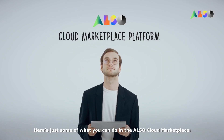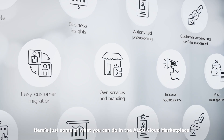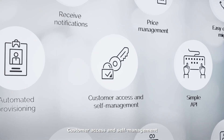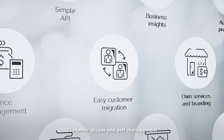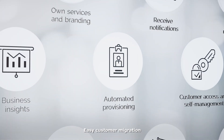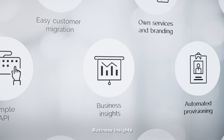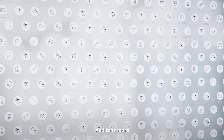Here's just some of what you can do in the ALSO Cloud Marketplace: own services with branding of marketplace and invoices, customer access and self-management, easy customer migration, automated provisioning, price management, business insights, received notifications, simple API, and tons more.